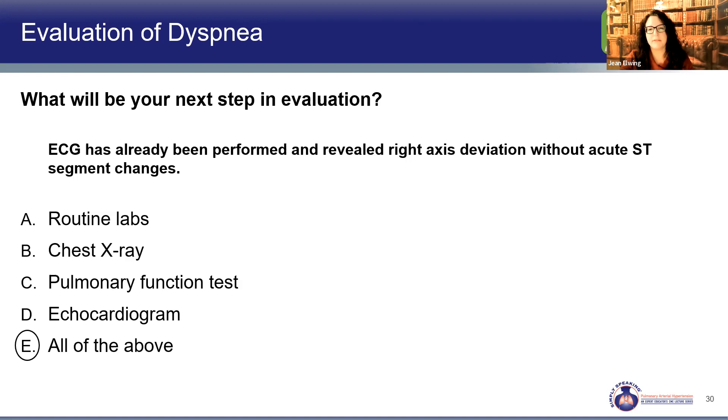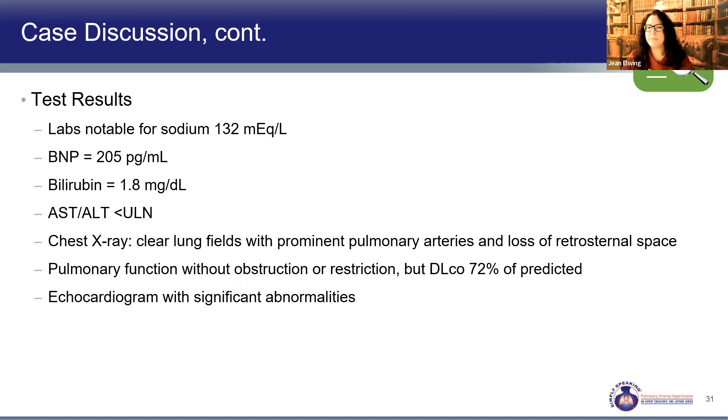Her labs show sodium slightly low at 132 — an at-risk sign in pulmonary hypertension. BNP is higher than normal, also a risk sign and a marker of right ventricular stress and strain. Bilirubin is elevated at 1.8, suggesting possible liver congestion. Chest x-ray shows clear lung fields but prominent pulmonary arteries and lack of retrosternal airspace. PFTs show a low DLCO, concerning for pulmonary vascular disease. And her echocardiogram showed significant abnormalities.